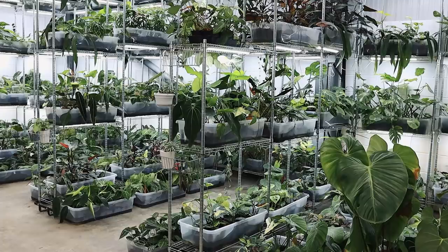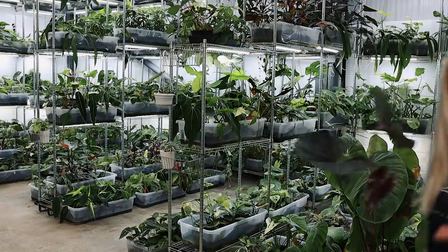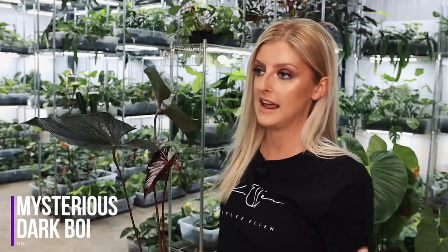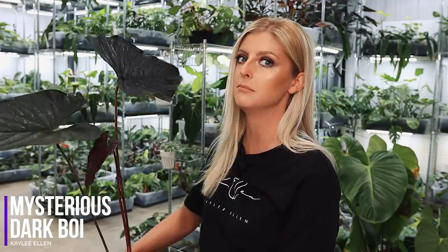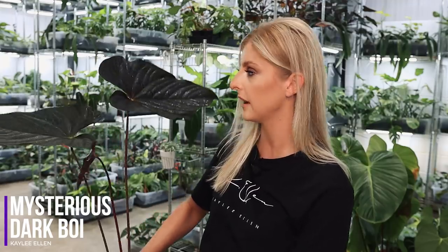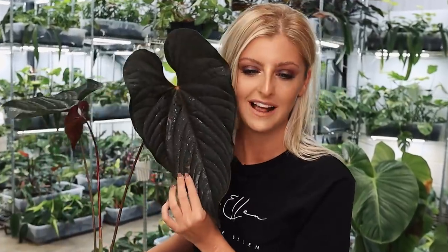Quick interlude - I just wanted to show you this before I forget when I film the repot video. This is Mysterious Dark Boy, a No ID Anthurium I bought a while back that I've had growing ever since. It's kind of like mudenum but not quite, I don't think. He's got a new leaf coming in and it's honestly ridiculously nice - the petiole is completely and utterly burgundy.